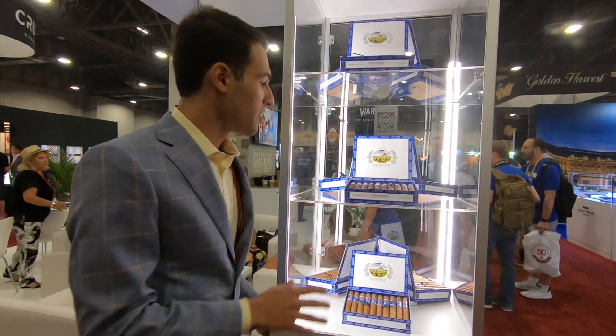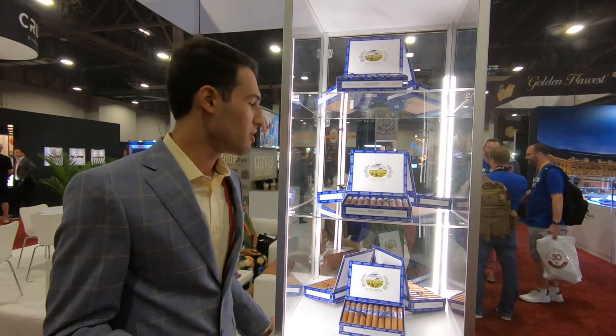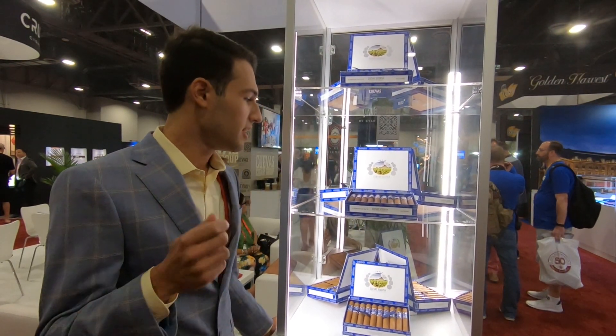And in terms of the Maduro, we have a Mexican-sized wrapper, so it's already semi-sweet in terms of a wrapper. We have an Allure binder to really get that spice kick out of it, and we added Dominican, Nicaraguan, and Pennsylvania broadleaf to really get a kick out of the stick. That's what we were looking for.